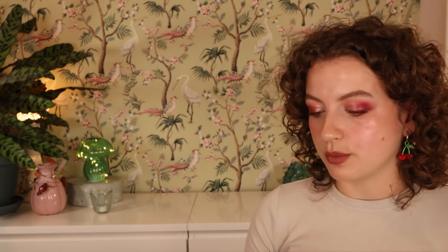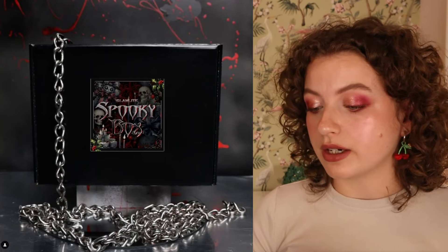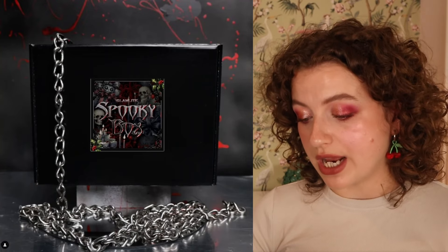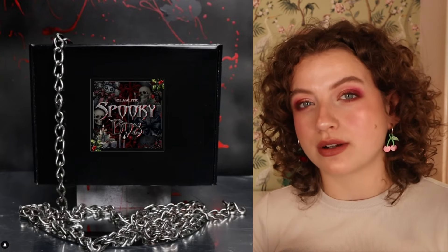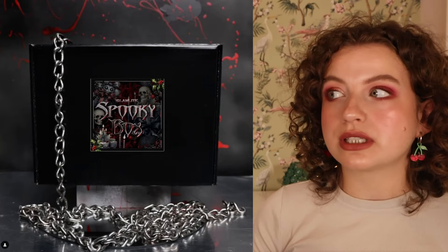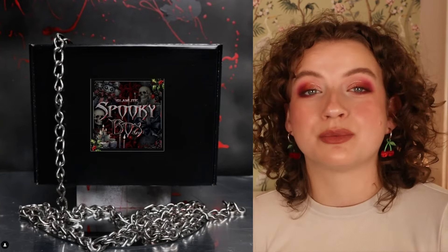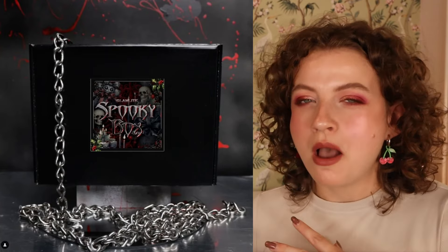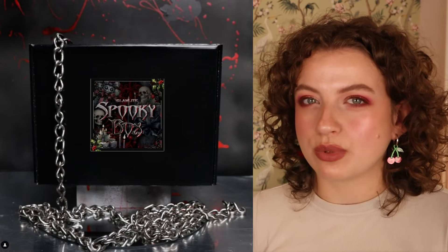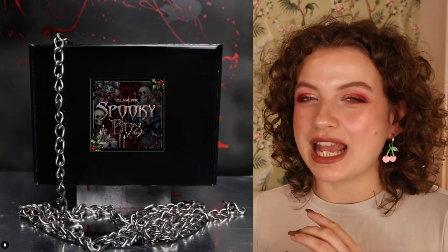Glamlite is also coming out with a spooky mystery box — a $125 value for only $40. The box includes a mirror, highlighter, palette, lip products, lashes, eye base, and a setting spray. It doesn't say if these are new or existing products, so I'm guessing they're from their existing collection. This isn't the type of mystery box I usually go for — I find it a little risky. Even if you're a Glamlite fan, you might get doubles. Sometimes it's better to just take that money and buy exactly what you want from a brand.